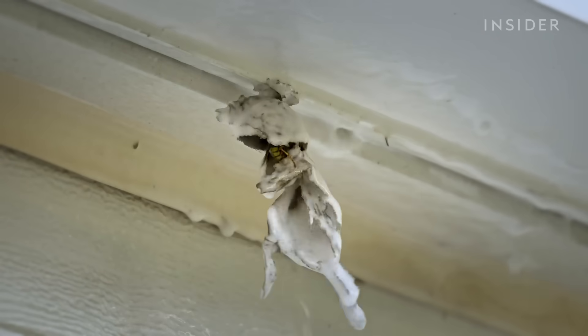So the next time you see one of these nests and you're tempted to knock it down, maybe back off. Those wasps put a lot of effort into building this crib for their babies. We don't want to take them off.